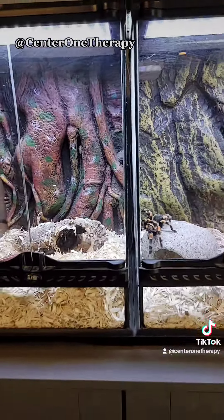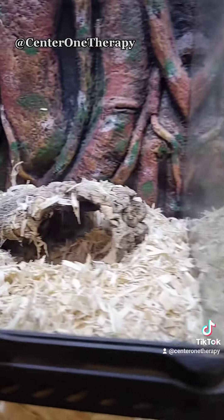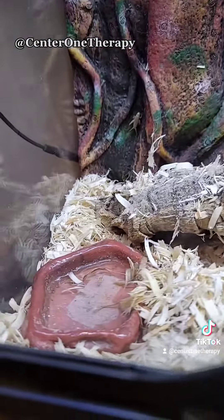This is what their enclosures look like. We flip over the hide so this way Margaret is nice and safe. Look at them go.